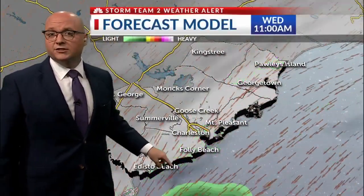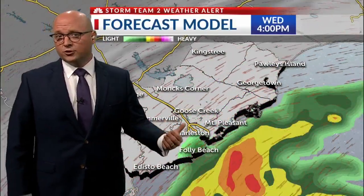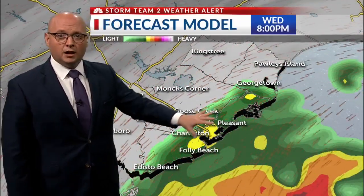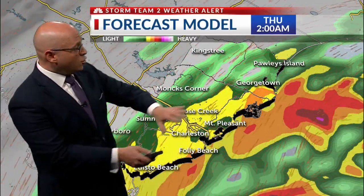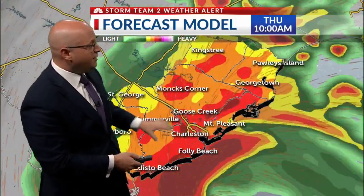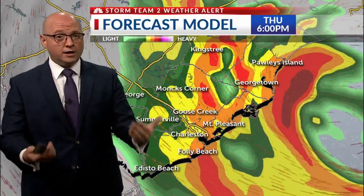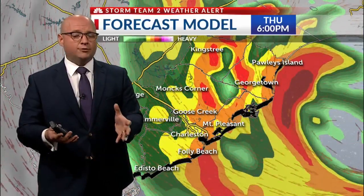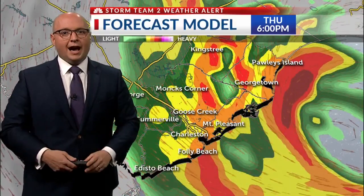This morning we're going to see isolated to widely scattered showers — we already have some of those out there on Storm Team 2 Live Radar. As we head toward late afternoon and especially after dark, the rain will begin to pick up along our coastline and the wind will as well. Look at the heavy rain that moves in after midnight tonight through tomorrow morning — tons of rain falling across the low country, and this does not let up through the day until very late in the afternoon. When those two come together, that's why the power outage potential has our attention.